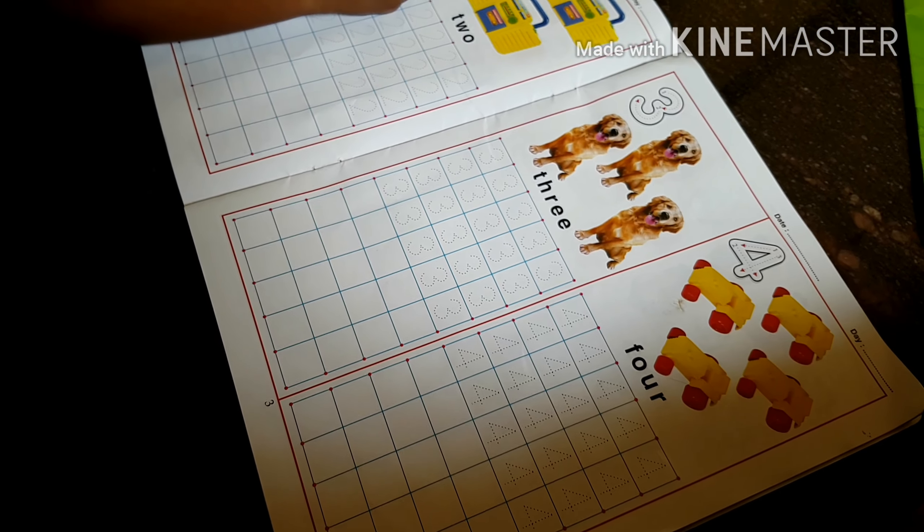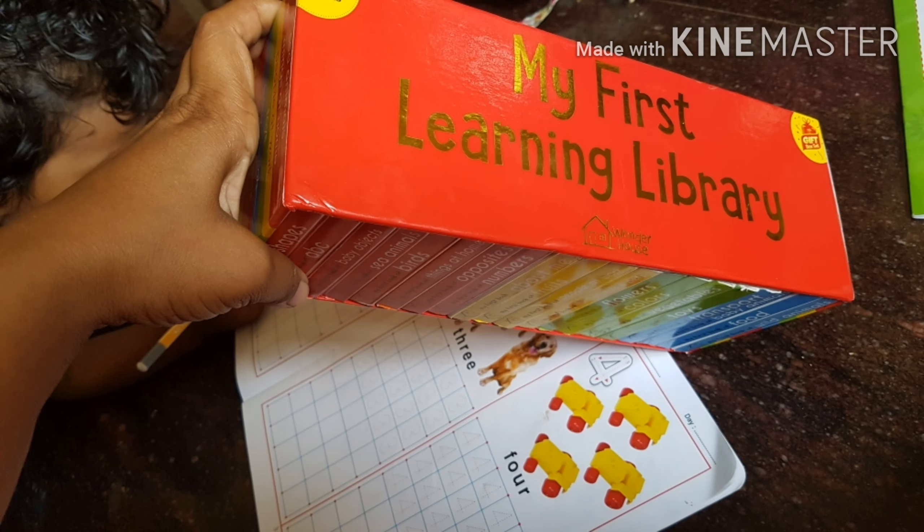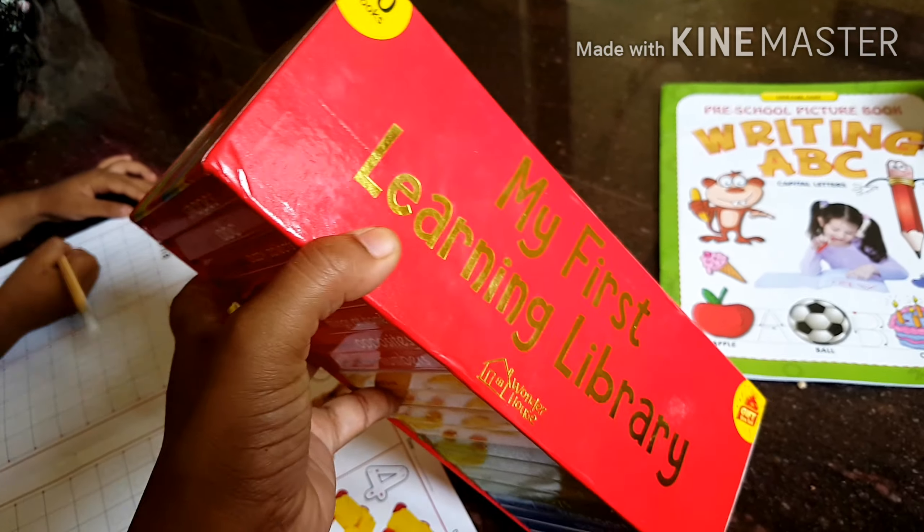The next book is My First Learning Library. I ordered it on Amazon. There are a total of 20 books and they are high-quality hardcover books.